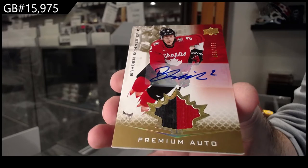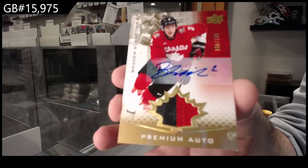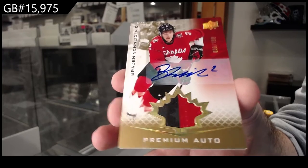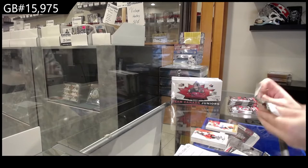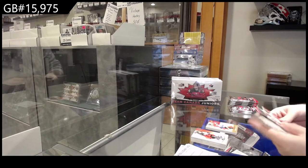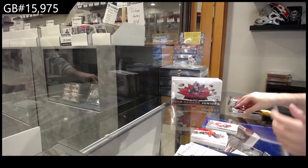Did you buy it in store or online? Either way, that's freaking awesome — one at 99, that is awesome. POE of Schneider for the S-spot.